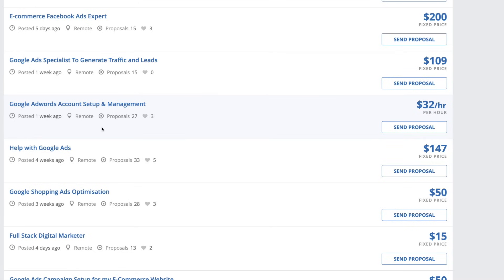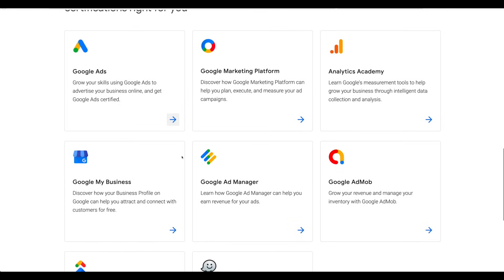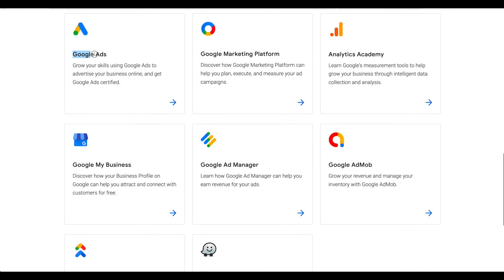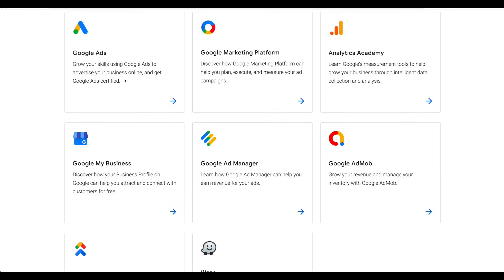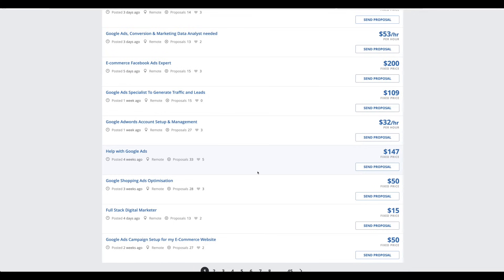Google AdWords account setup and management is $32 per hour. If we go back, you're going to see that there's a certification for this. You want to go ahead and take the Google Ad Manager one, and you definitely want to take the Google Ads one. It'll take you a few days to complete if you do both of these, and then you can move on to the other ones, whatever it is that you're interested in. When you come back here, you can just tell them that you're certified with Google, which makes you look even better and you can actually get more jobs doing this.